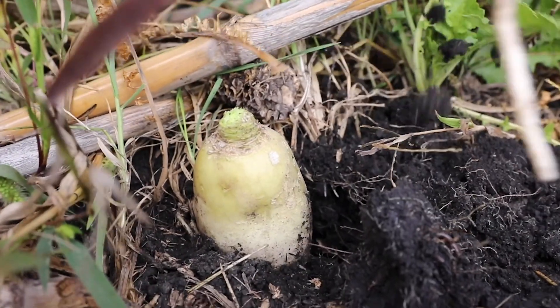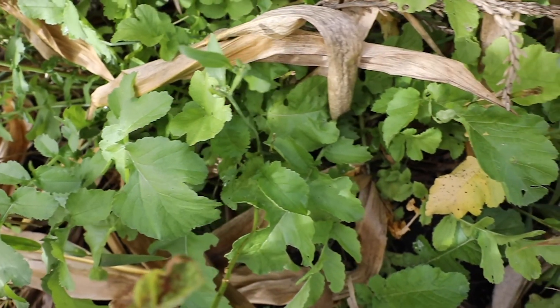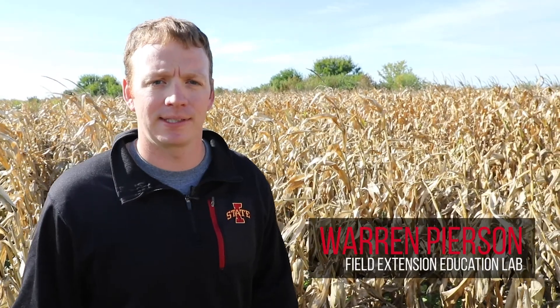I'm Warren Pearson, and this is a Field Extension Education Lab. Today we're looking at a cover crop interseeding demo that was planted on June 4th when the corn was about V4.